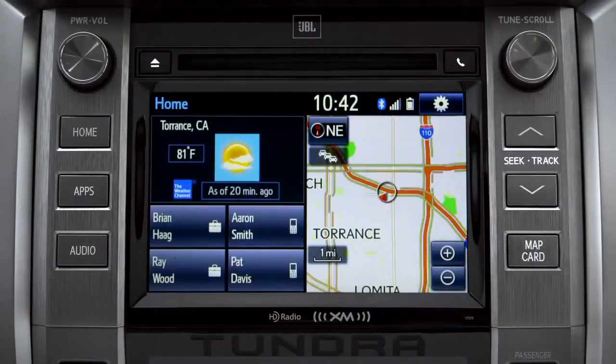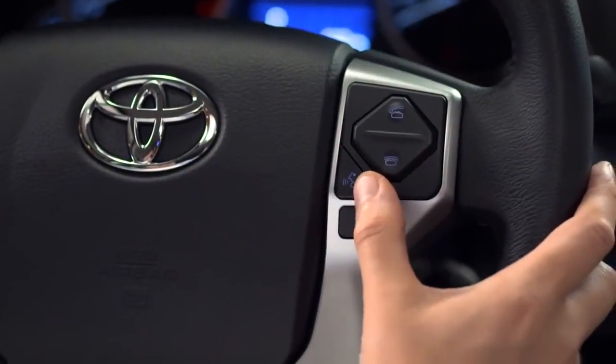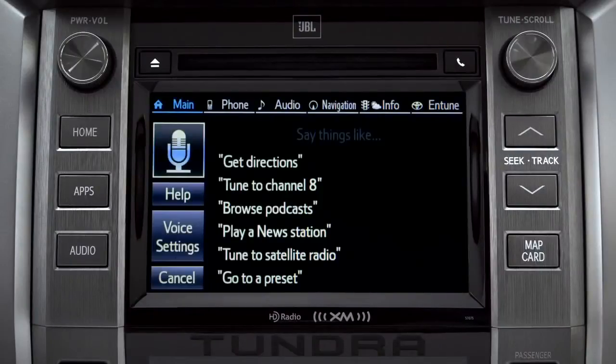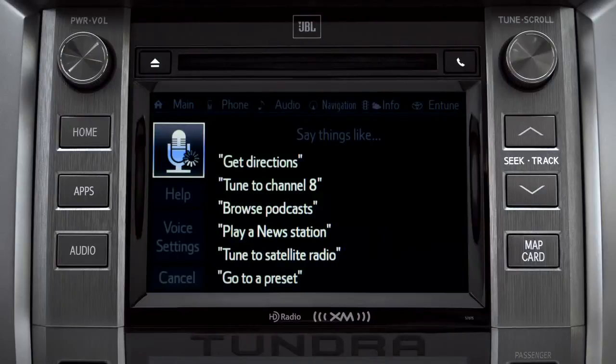You can use the touch screen or simply push the talk switch on the steering wheel and say, 'What would you like to do?' Then say, 'Launch Yelp.' The system responds: 'Launching Yelp.'